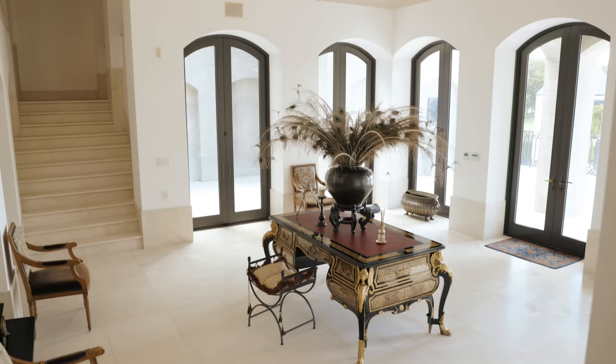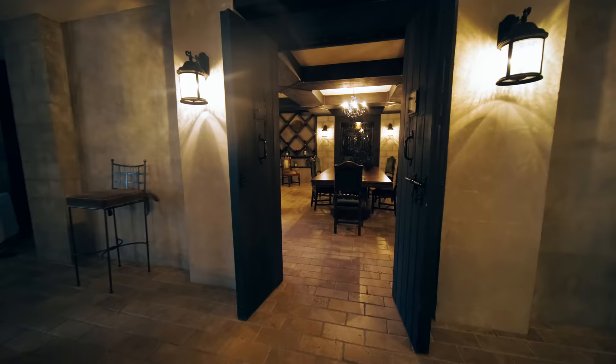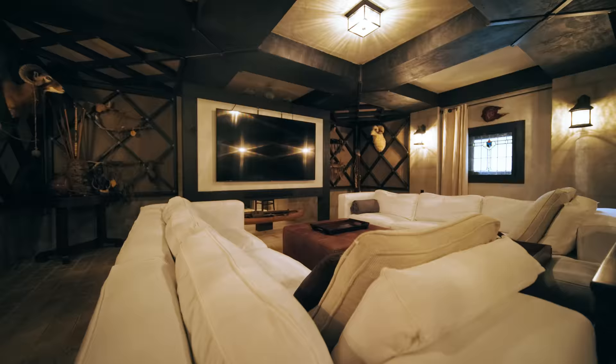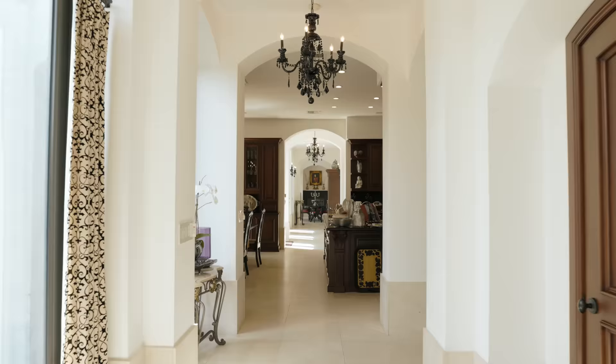This uniquely designed home features an elevator, French limestone floors, a 3,000-bottle wine cellar, game room, theater room, chef's kitchen, and much more.